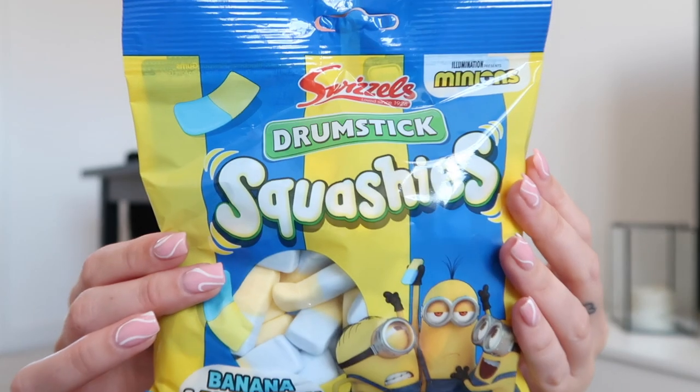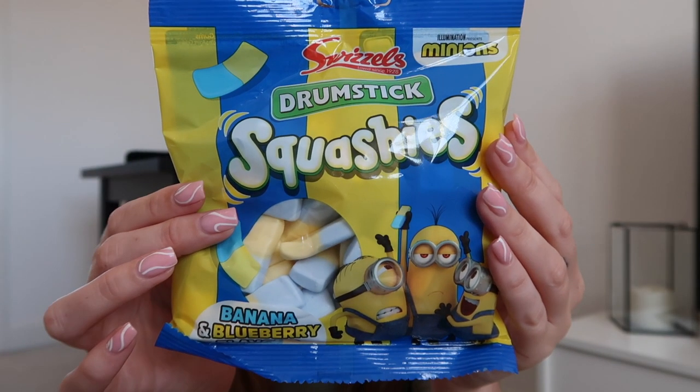Next up we have a new flavour of squishies - banana and blueberry. One of my favourite sweets but I don't know how I'm going to feel about this flavour. The blueberry flavour actually complements the banana really well, although the banana is such a strong flavour it kind of overpowers it a little bit. I'm going to say it's one of the nicer banana products. I'm not one of those big foam banana lovers but I don't mind them. Not for me so I wouldn't buy them again.